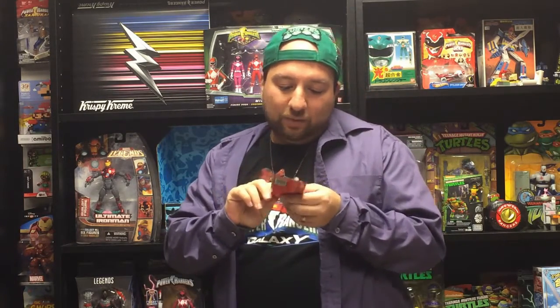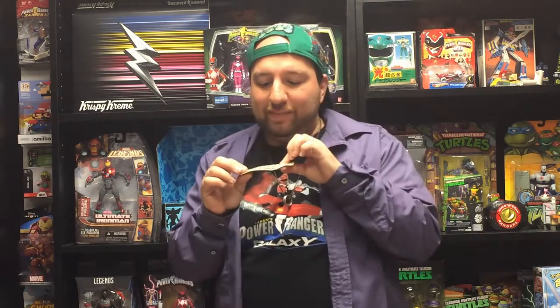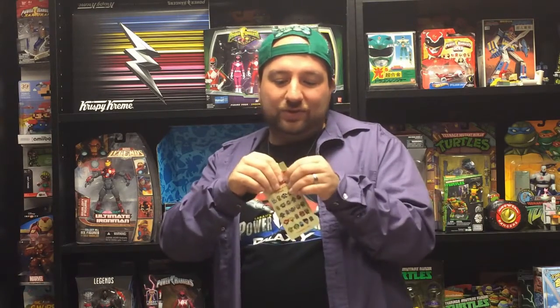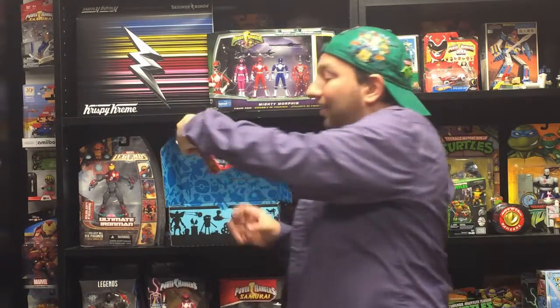We got a Marvel surprise pin! There's going to be one of these pins from a selection including Spider-Man, Iron Man, Captain America, and Iron Fist — Iron Fist just started on Netflix, I've watched the first two episodes and it's alright so far. Let's see what pin I got... we got Spider-Man! That's awesome. It's actually a really cute design. Spider-Man is one of my favorite superheroes, and I can't wait for his new movie.